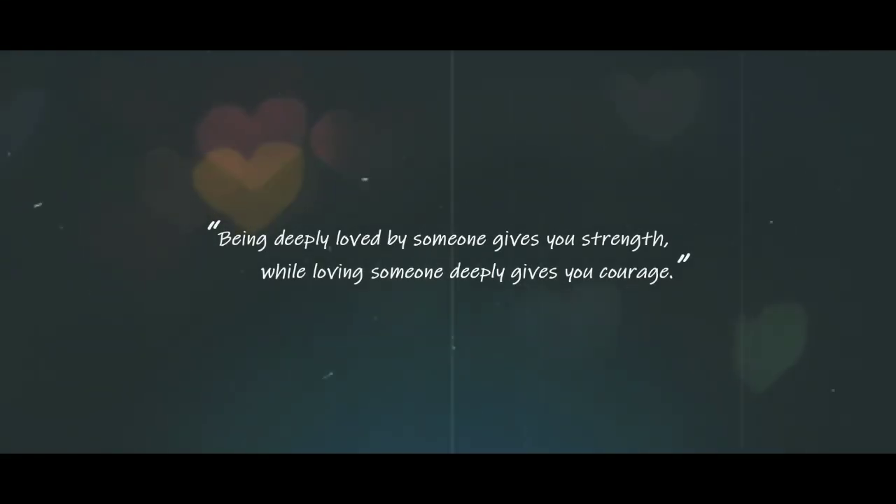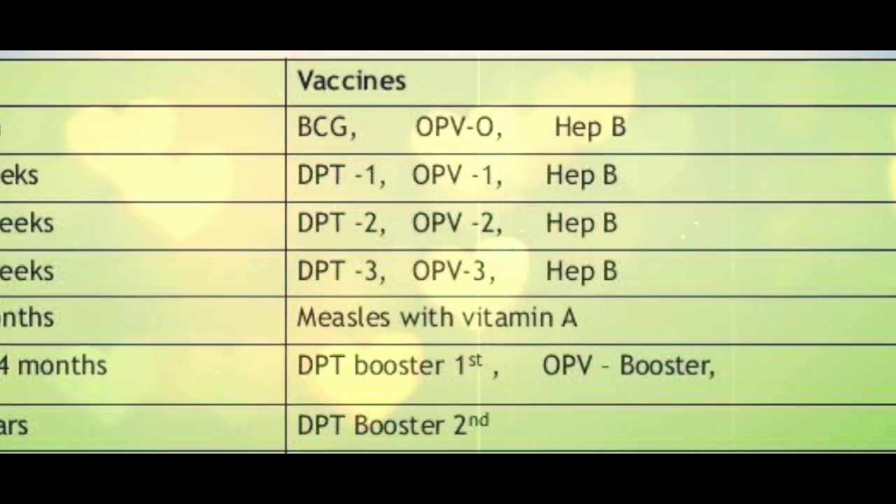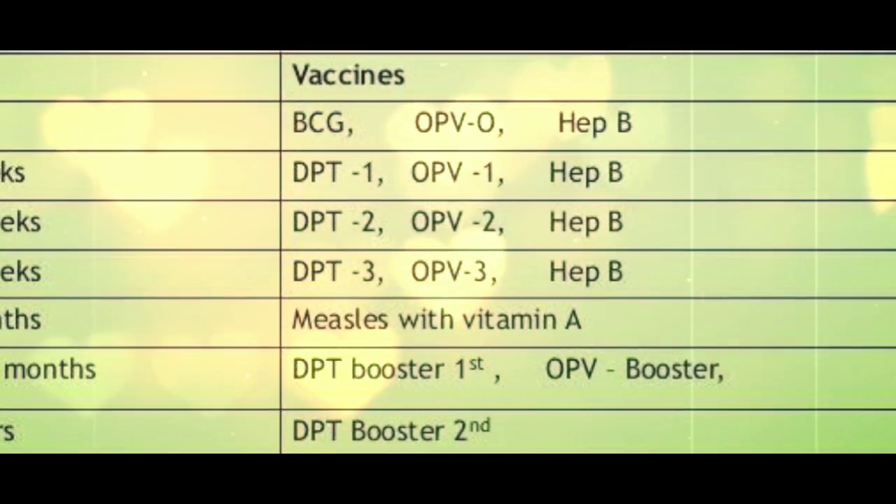Hey guys, welcome to my channel. Today I am going to discuss a basic and compulsory immunization schedule that every newborn should follow up to 10 years of age.